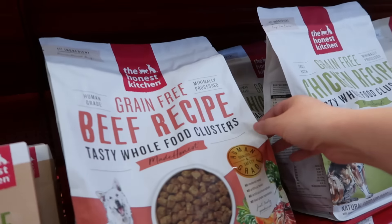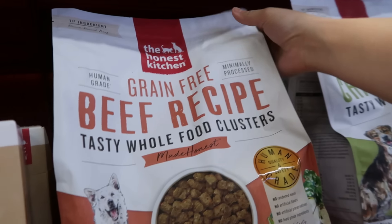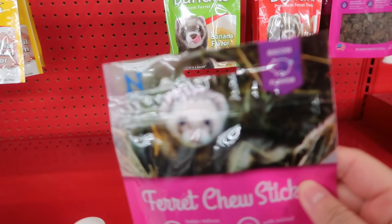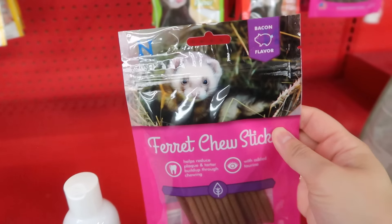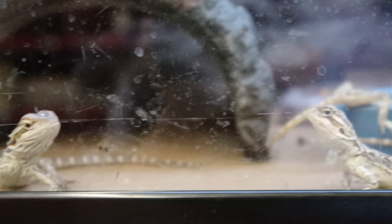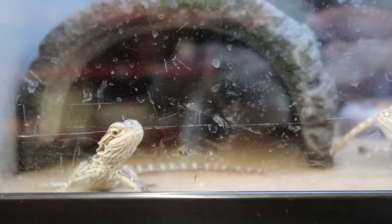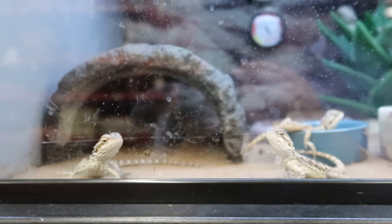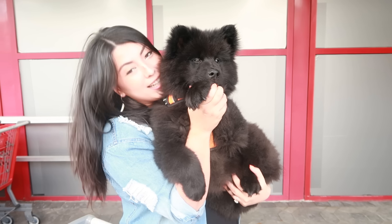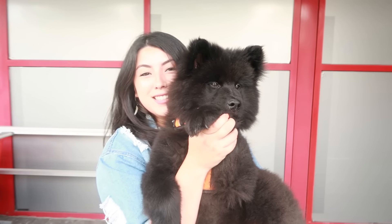If you're not sure of a pet product when you find it in the store, Google it. You would be amazed how many people out there have reviewed the very items you're looking to share with your pets. And remember that anytime you buy anything for your pets, your purchase is a vote — a vote for a product and the company who makes the product. So try to be knowledgeable about who you're supporting and what you're spending on.